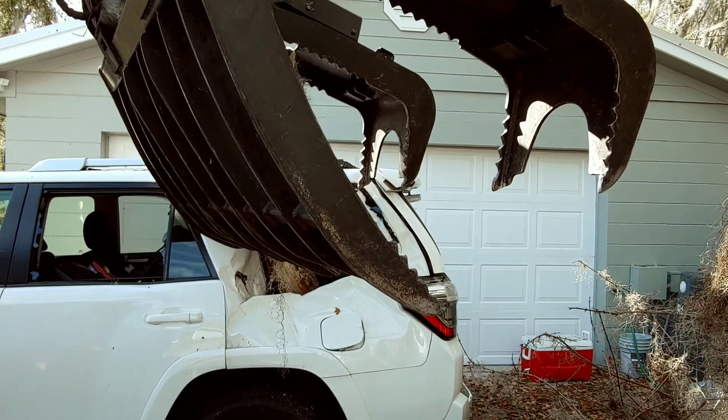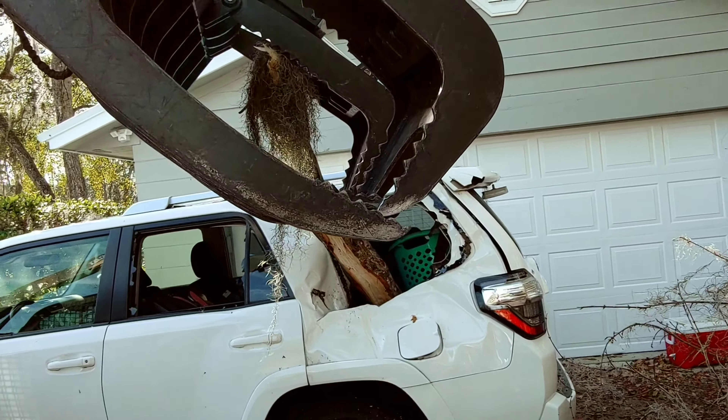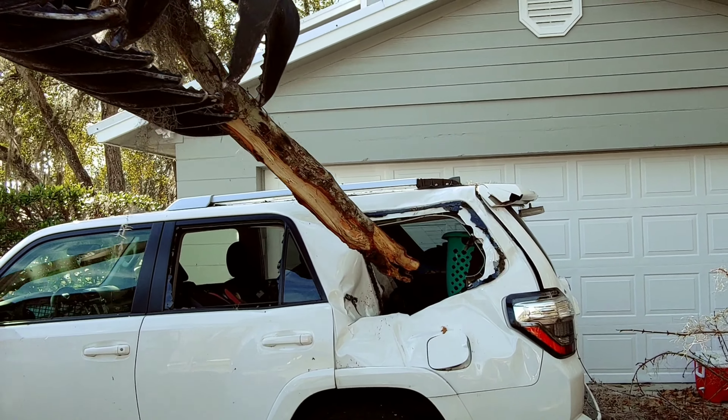We're going to pull it out with a bobcat — that's the only way we can get it. There it goes. Look at that, that guy's so precise.